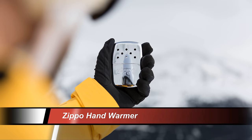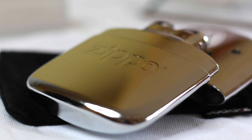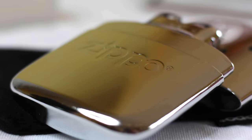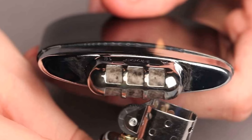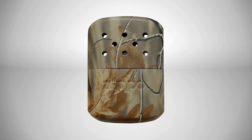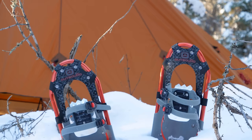Some optional accessories to consider are hand warmers. The Zippo hand warmer is reusable but requires fuel. I find it works great for really long periods. Its purpose is not to put inside your glove, but to put in your pocket so you can periodically warm your hands — it generates a lot more heat than throwaway chemical hand warmers.